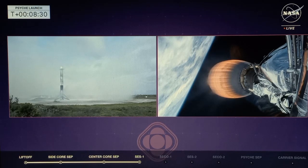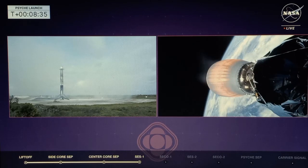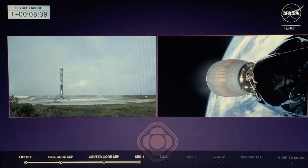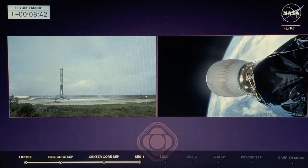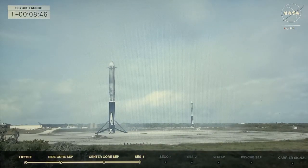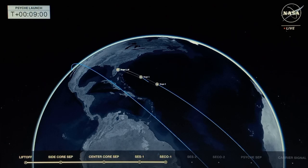We just heard booster landing confirmed — as we see on the screen, both landing zone one and two. Everything looks great. And then the call-out for 601 stage two engine cutoff. This will put us into that 45-minute coast, allowing us to do that barbecue roll. There are the two side boosters on their landing pads — perfect landings for them both.